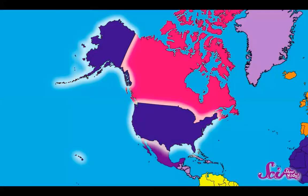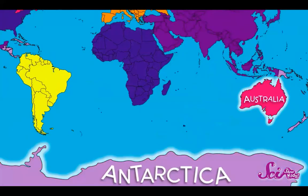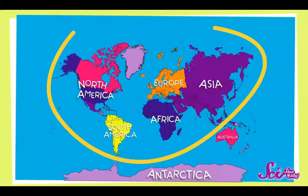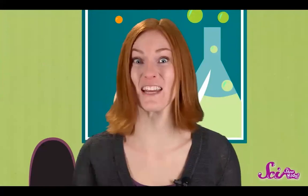Most of our seven continents are divided into smaller pieces of land called countries — that's what all these different colors are within the bigger chunks of land. Australia and Antarctica are continents that aren't broken up into smaller countries. The other five continents have almost 200 countries on them. That's a lot of land. But what's all the water on the globe? More than half of our world is covered in water.